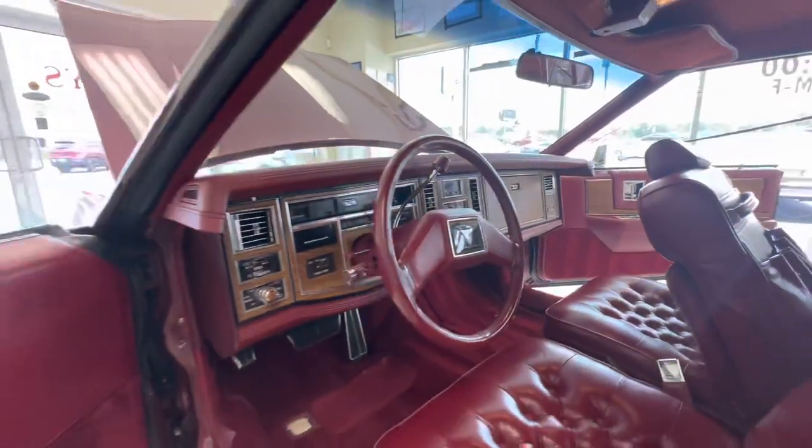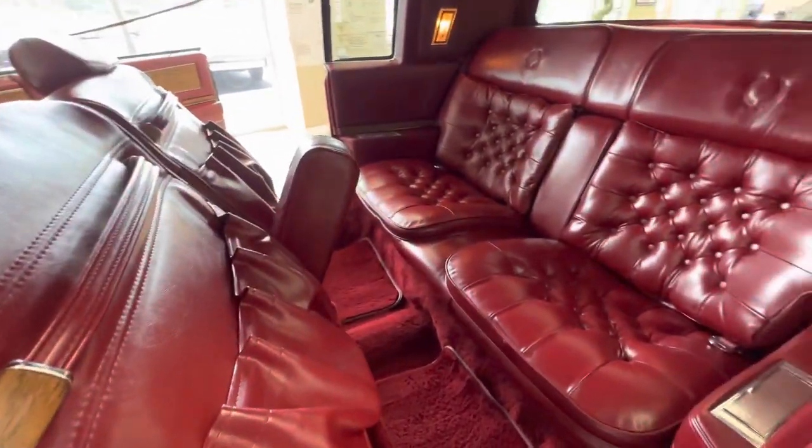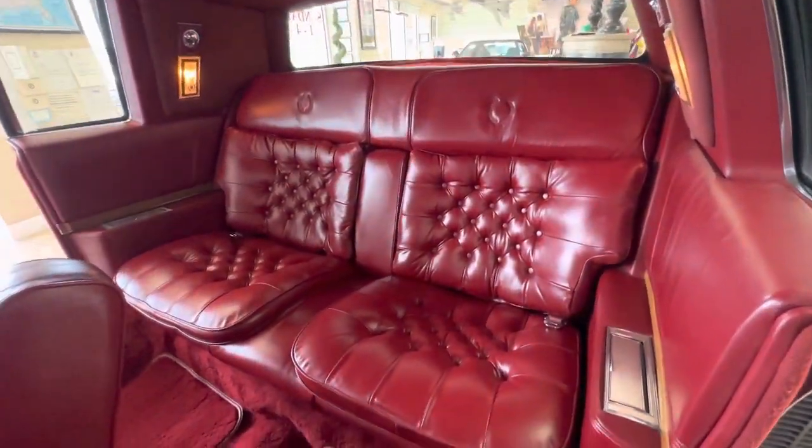Let me scoot to your left, Christian — open this back up, pull the seat back. The back seats don't look like they've even been sat in.